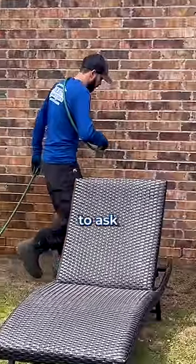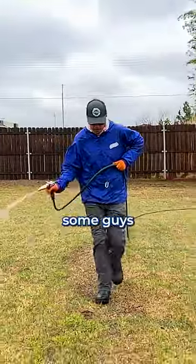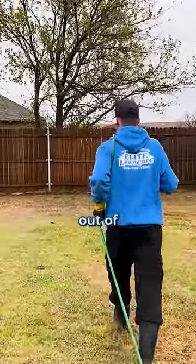Whatever company you use, remember to ask if their product is child and pet friendly. Ours is, but some guys might be a little different. So if you want to get the most value out of your lawn and pest company,